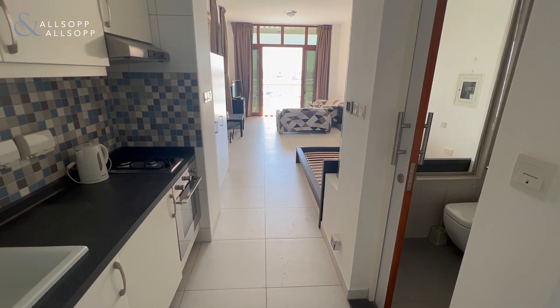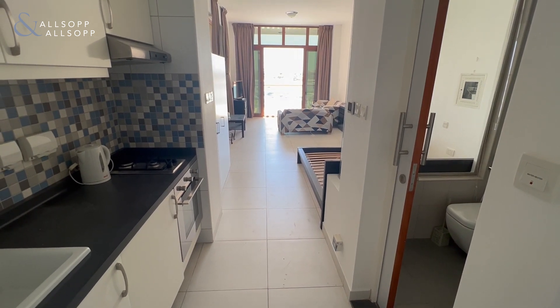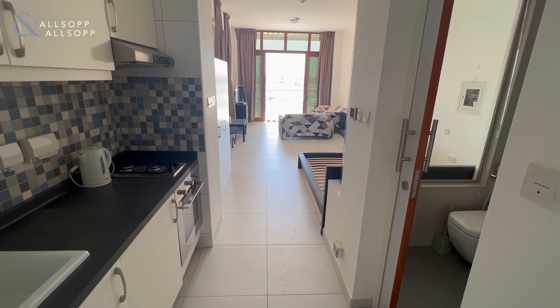Hi there, my name is Louis Brayson. I work for Allsop and Allsop Real Estate and I'm just going to give you a quick video tour of this studio apartment in Palmviews West which is fully furnished.